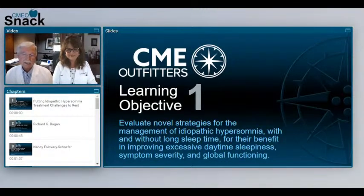Let's frame today's episode by reviewing our learning objectives, which is to evaluate novel strategies for the management of idiopathic hypersomnia with and without long sleep time, for their benefit in improving excessive daytime sleepiness, symptom severity, and global functioning. Hot off the press is the FDA approval of lower sodium oxybate for idiopathic hypersomnia in adults, which occurred on August 12, 2021.